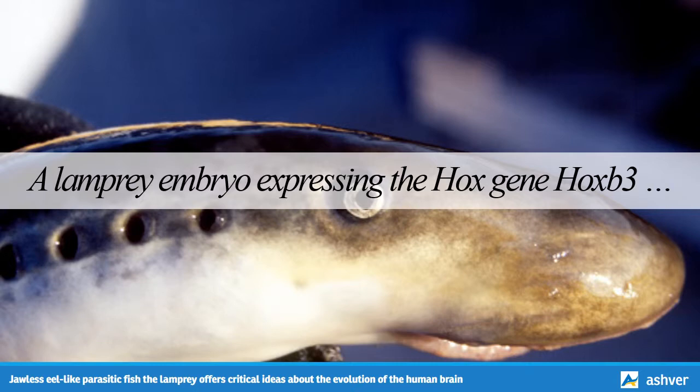A lamprey embryo expressing the Hox gene Hoxb3, shown in green. In the study, Bronner and her colleagues found that Hox genes are important for hindbrain segmentation during lamprey development.